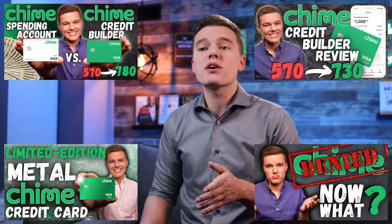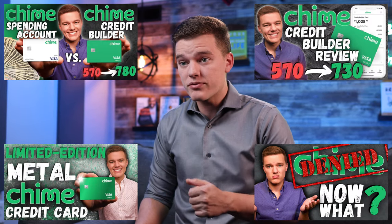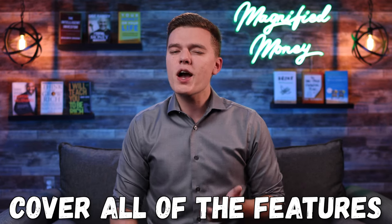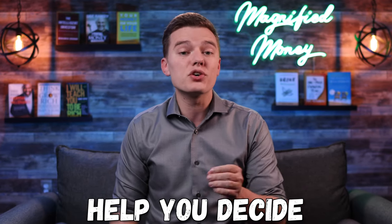I've been a customer and user of the Chime platform for a little over a year now and I've also made a number of videos on some of the other products that Chime offers. But a good amount of stuff has changed with the Chime bank account in the past year. So in today's video, let's cover all of the features that Chime currently offers and hopefully help you decide whether or not this is a good financial tool for you.